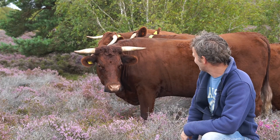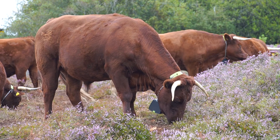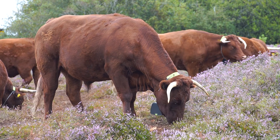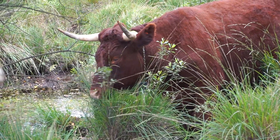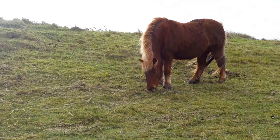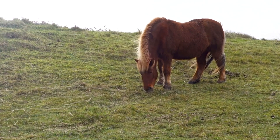In some places we're introducing grazing animals like cows and horses. These help to maintain a shorter, diverse grassland and to control scrub growth in a more natural way than using mechanical mowers, therefore creating micro-habitats brilliant for many of our invertebrates.